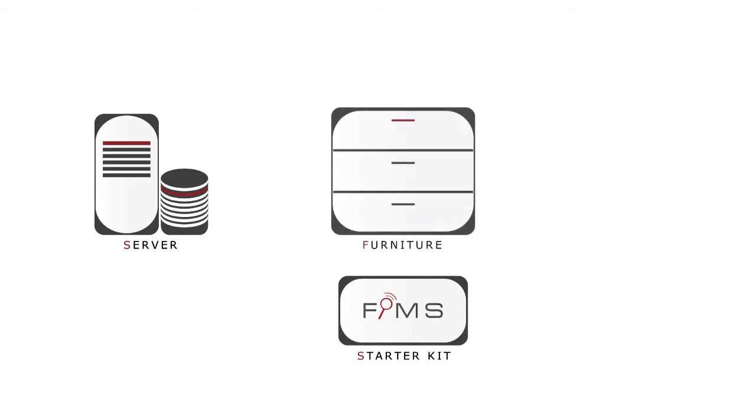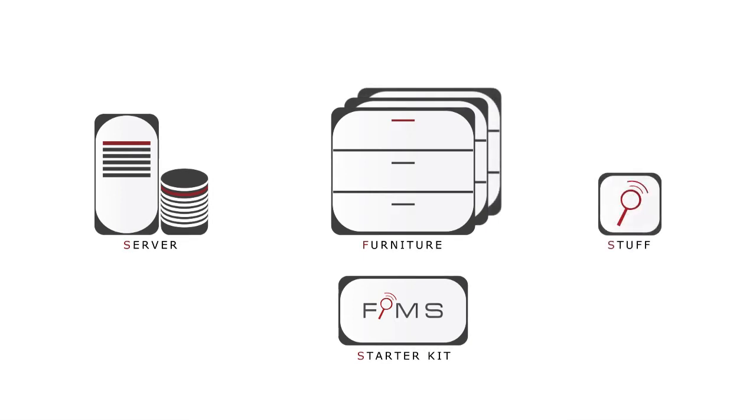A furniture, which helps you to locate your lost stuff. Of course you can add more furniture by plug and play. And at last, the stuff itself — everything you don't want to lose anymore can be equipped with FIMES technology.